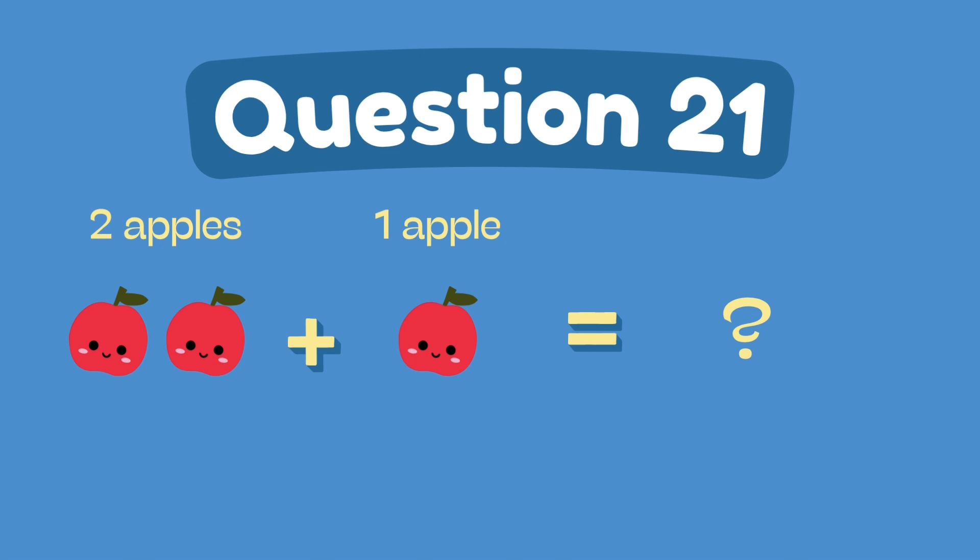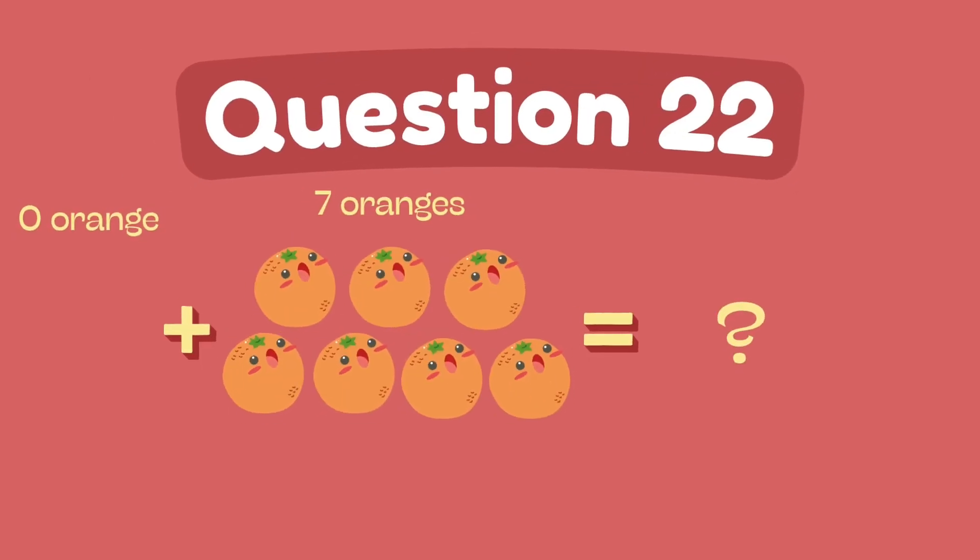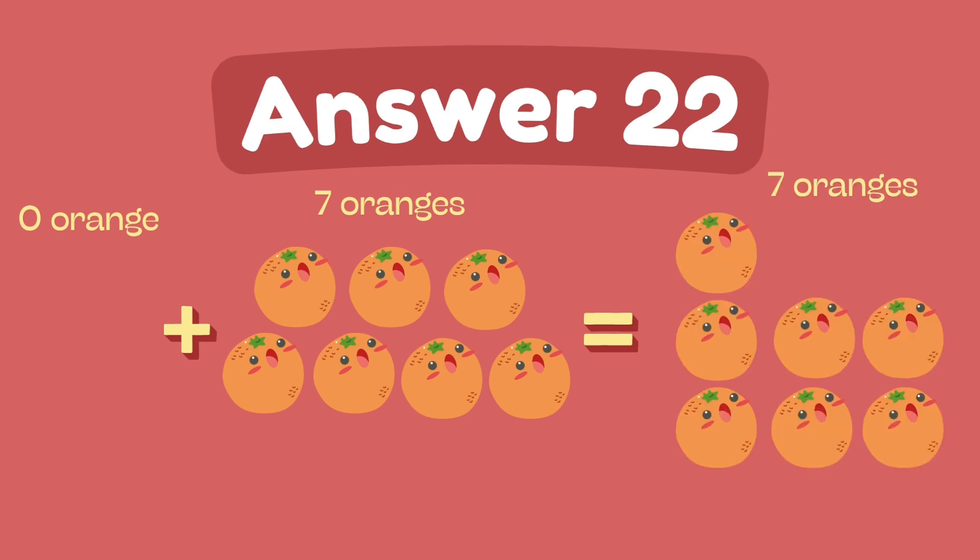What is two plus seven? What is zero plus seven? The answer is 7.